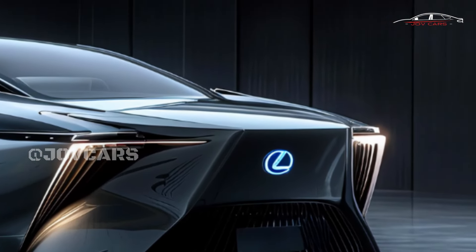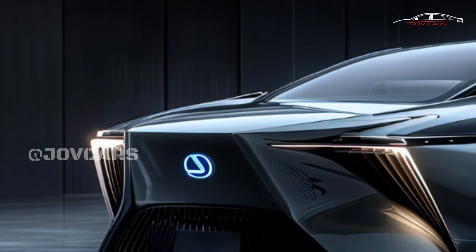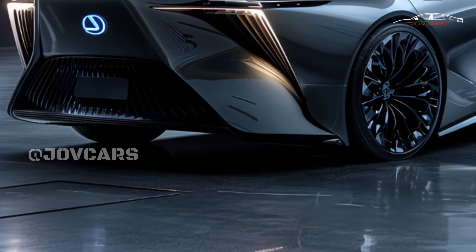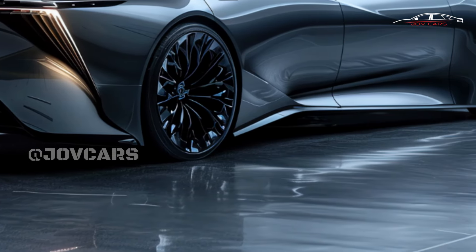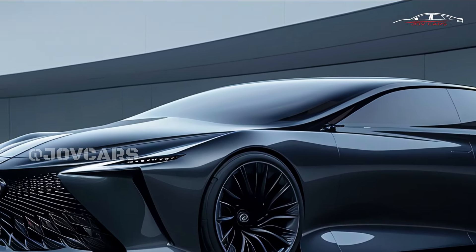Exterior Design: Stylish and elegant, the 2025 Lexus ES has a sleek and modern appearance with the famous Lexus spindle grille and smooth body lines. For an extra-aggressive look, the F Sport version comes with a body kit, bigger alloy wheels, and a sportier suspension.